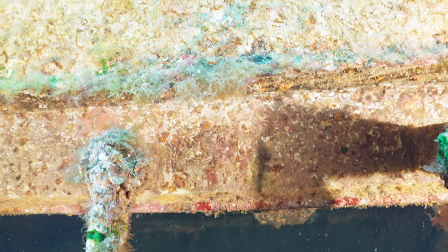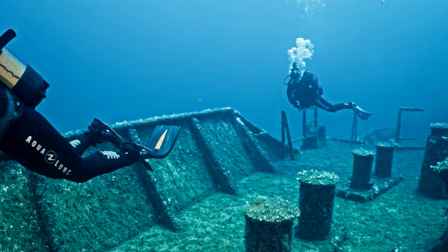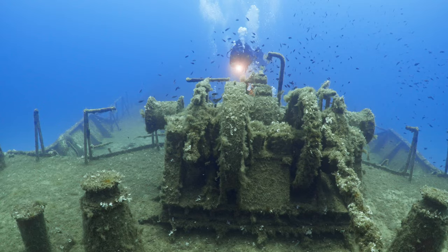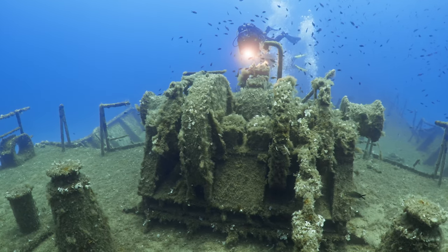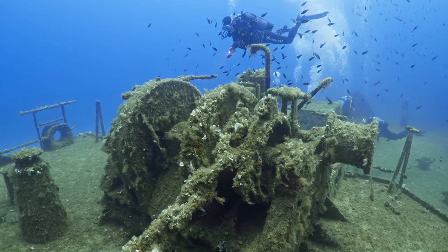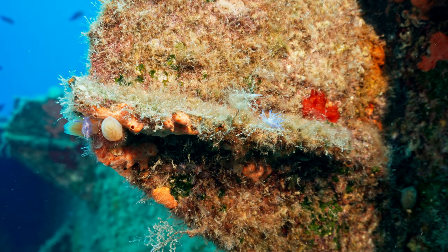For those of you who are divers or underwater enthusiasts, the story of the M.T. Umel Farood is a compelling testament to the resilience of nature and the enduring allure of maritime history. Whether you're here to witness the incredible marine life or to pay homage to the ship's storied past, the M.T. Umel Farood offers an unforgettable underwater adventure. Remember, exploring the entire ship might require multiple dives — one for the front part and another for the back part — each offering its own unique sights and experiences.